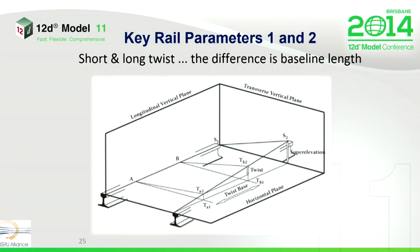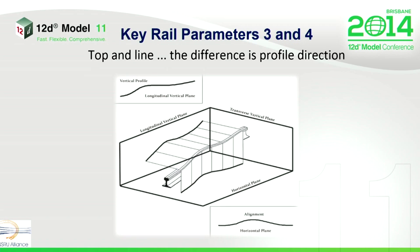Short and long twist are, in effect, the difference between track elevation or CANT as it's known. Whereas top and line measurements are, in effect, the measurement of the mid-ordinate deviation over a baseline in vertical and horizontal profiles.